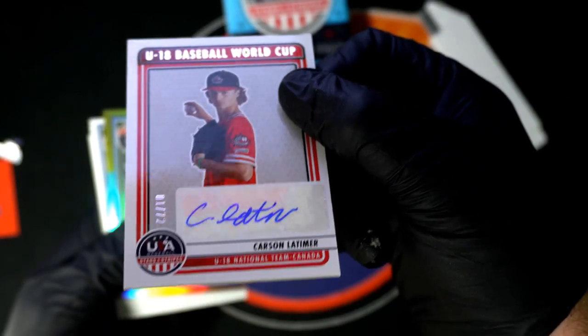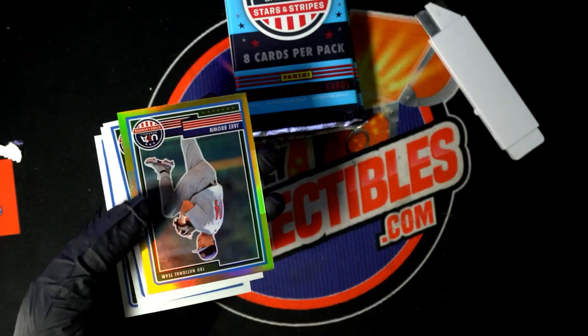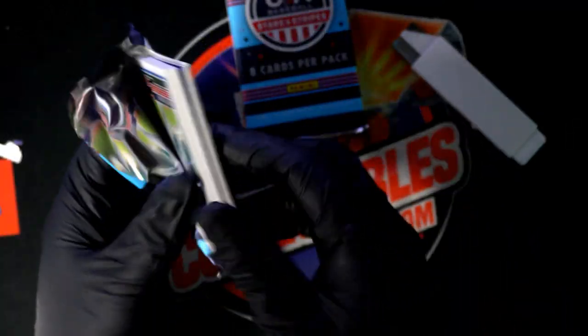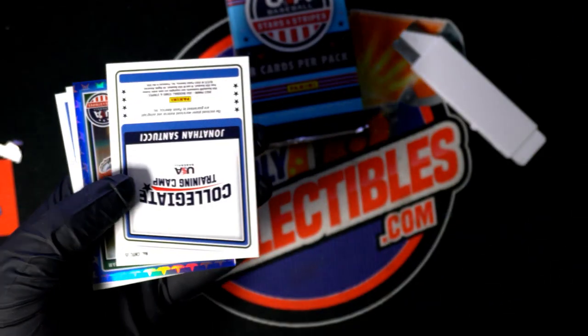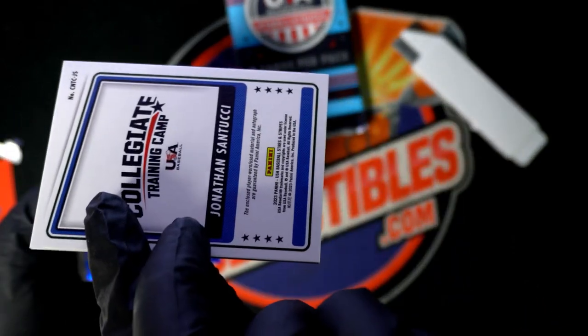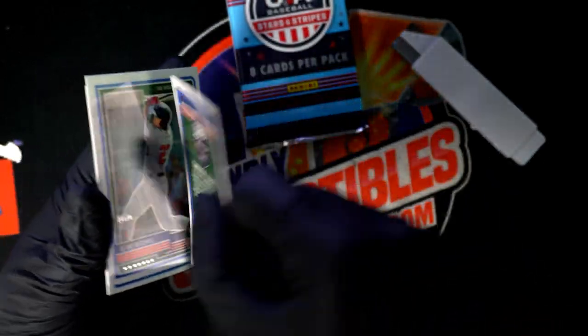Team Canada — low numbered autograph there. There's another Skeens — number one selection in the draft the other day. Training camp card. Number to 75, Cameron Johnson.